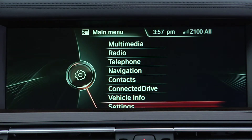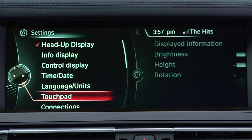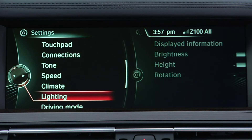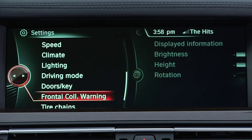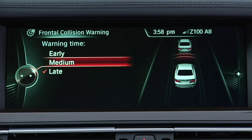The other way to change this setting is to use iDrive to navigate to the Settings menu. Here, you will see a selection for Frontal Collision Warning. Select this, and you will be given the same choices to change the collision pre-warning distance.